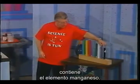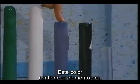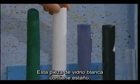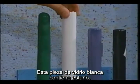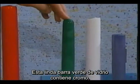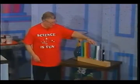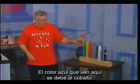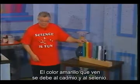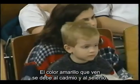This piece, for example, has the element manganese in it. This color has in it the element gold. This white piece of glass has in it tin. This beautiful green glass rod has in it the element chromium. The blue color you see here is due to cobalt. The yellow color is due to cadmium and selenium.